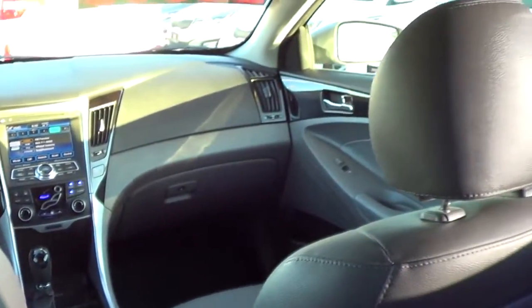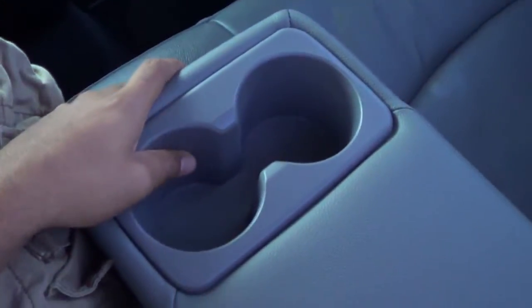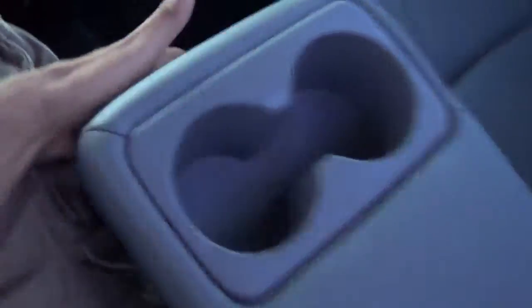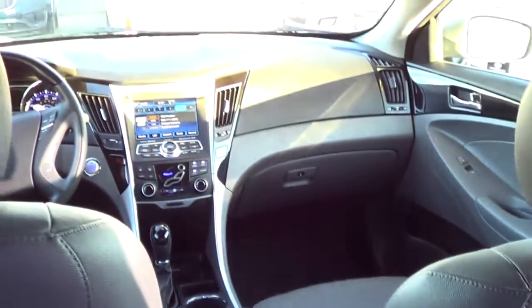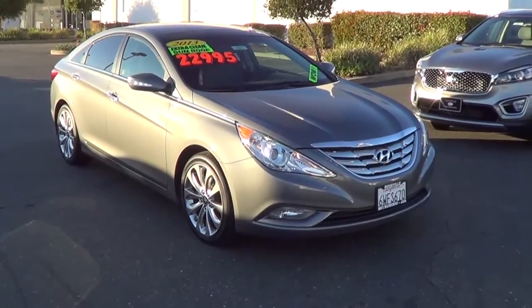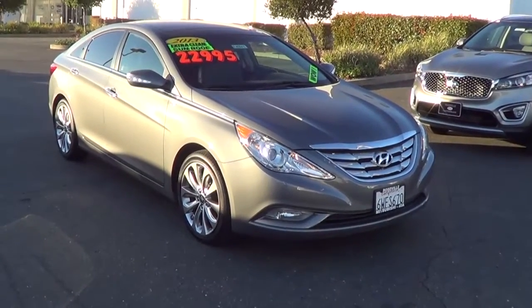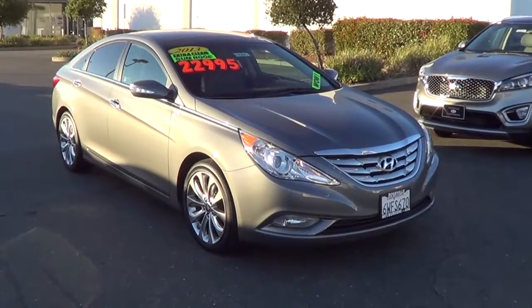Sitting back here you'll find a very roomy rear seat with lots of legroom and headroom, dual map pockets, and heated rear seats — a nice added luxury touch. There's a center armrest with cup holders and rear air vents. If you like this 2013 Hyundai Sonata, be sure to come down to Roseville Kia in the Roseville Auto Mall, Roseville, California.